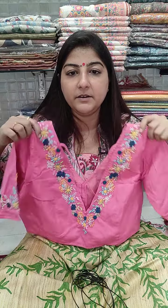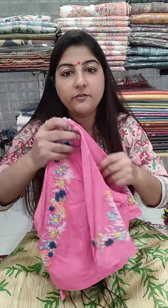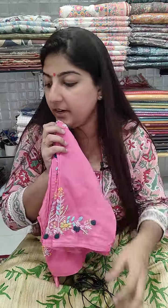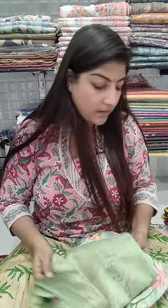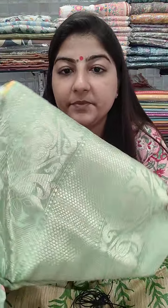If you wish, you can make a combo with the sarees I've shown in a separate video posted yesterday or the day before. The baby pink color blouse front and back are shown here. Chest size 38, 40, and 42 — price is 1100 plus shipping.